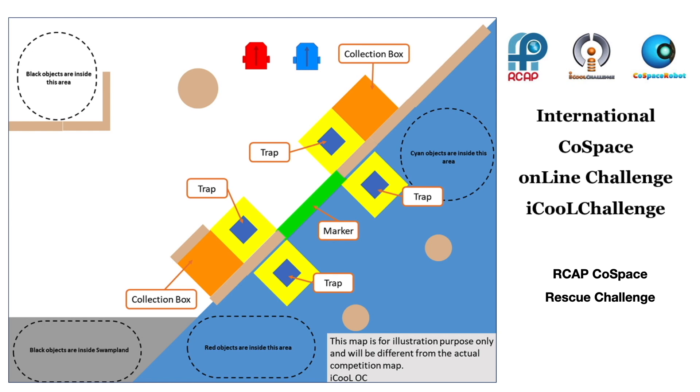During the challenge, the robot needs to overcome barriers, avoid traps and slumps. If the robot successfully makes a deposit, the points of the objects deposited will be doubled.